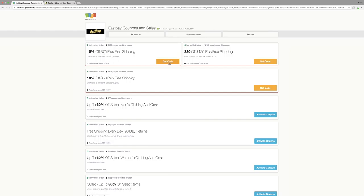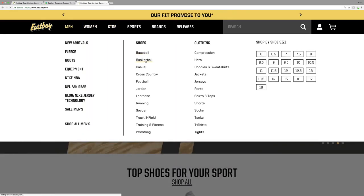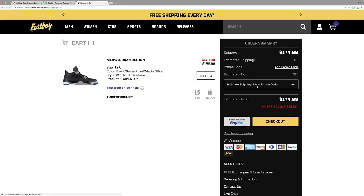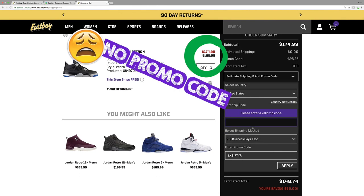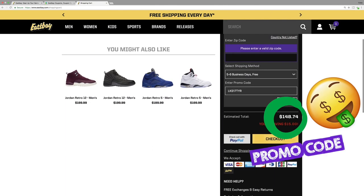In addition to plugging in that sneaker or clothing item into Google, you also want to check for promo codes. Anytime you're going on a particular clothing or sneaker boutique, see if they have promo codes on their specific website, or go into Google and check for promo codes related to that item. If you look through the first page of results you could find a promo code that decreases the price of the sneaker or clothing item. So always remember that for hack number one.